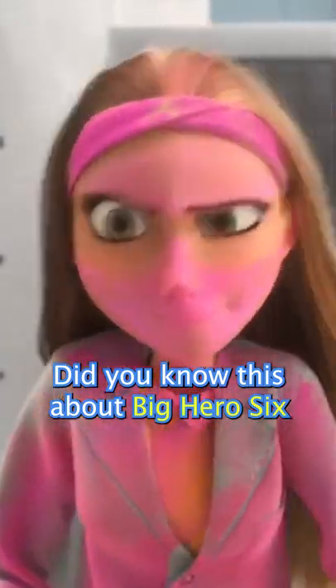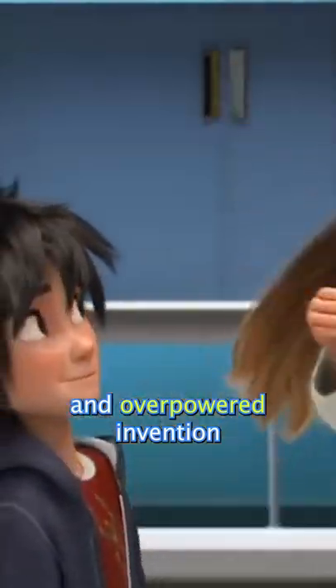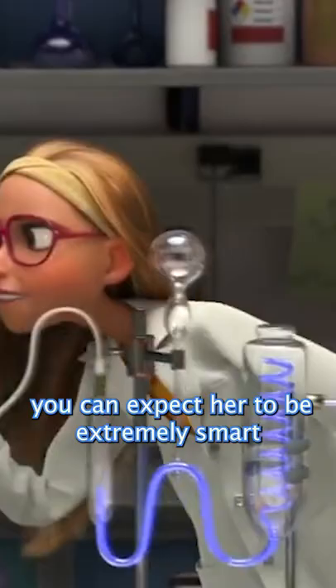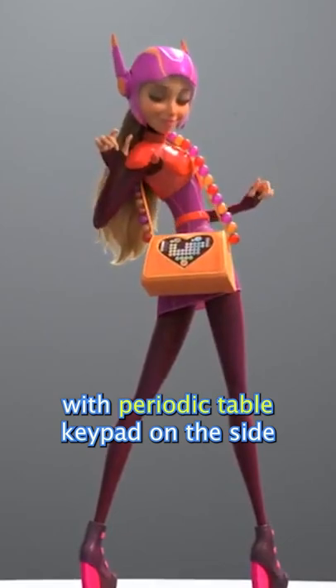Did you know this about Big Hero 6? Honey Lemon has the most amazing and overpowered invention. Being a scientist herself, you can expect her to be extremely smart. Her invention, the chem purse, is a portable laboratory with a periodic table keypad on the side.